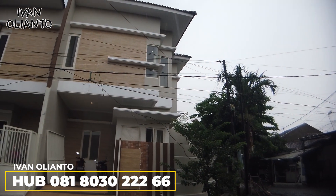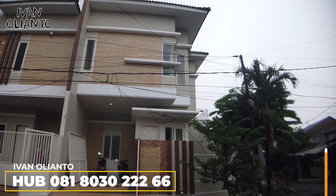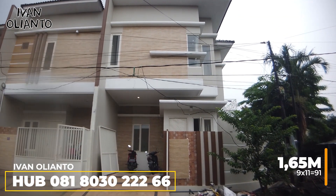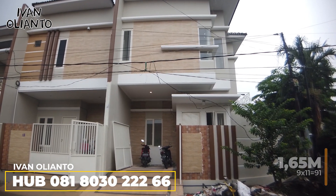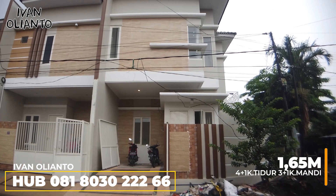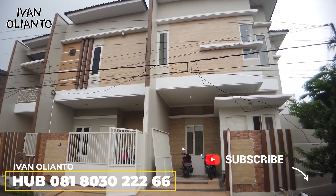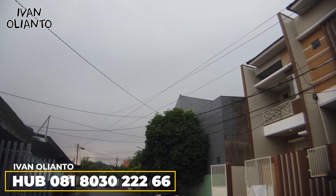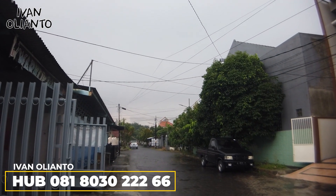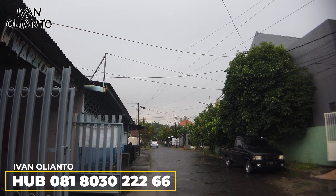Yang sebelah kanan ini yang huk — tanahnya 9x11 sama dengan 91 meter persegi. Kamar tidurnya 4+1, kamar mandi 3+1. Akses asisten rumah tangga tersendiri di samping. Harganya 1,65 M yang sebelah kanan ini. Row jalannya masih bisa tiga mobil. Kalau kesana lurus itu udah jalan raya Tenggilis, jadi dekat banget sama jalan besar.